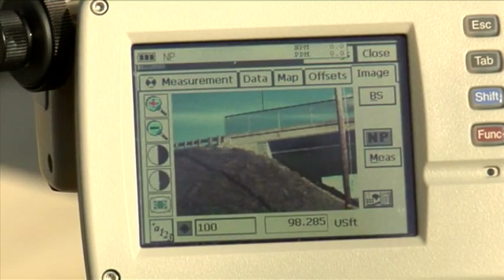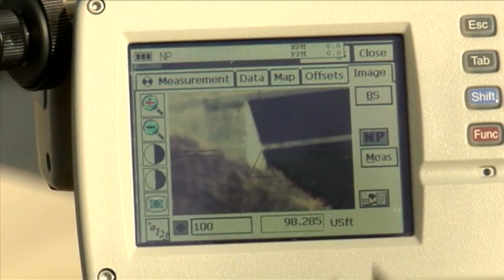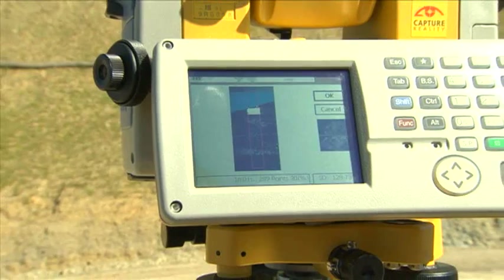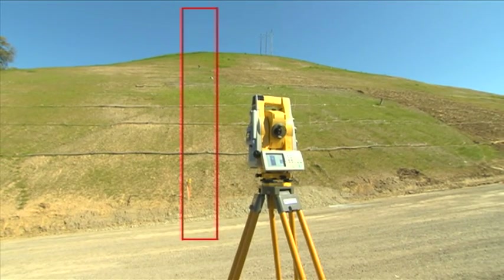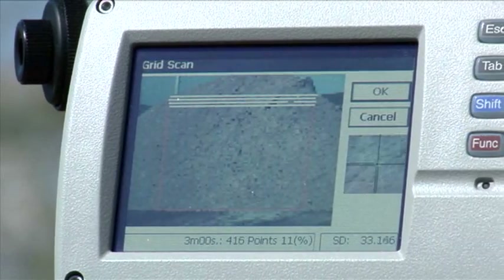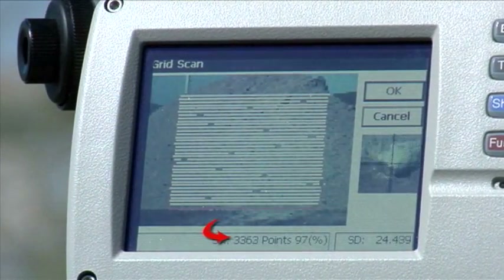The IS runs the latest version of our data collection software, TopServe 7, and provides convenient and consistent onboard instrument control. TopServe 7 has all the functions you need, like topo collection and construction stakeout, as well as onboard scanning and monitoring. The IS onboard scanning feature scans an area of interest at a rate of up to 20 points per second — conventional methods pale in comparison. Look at that point count climb as the image displays and the points are measured.